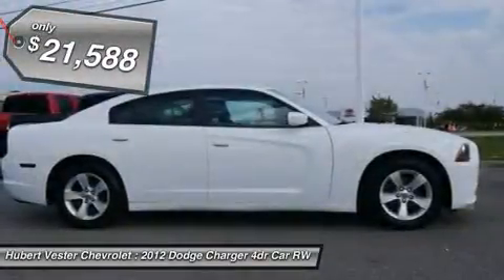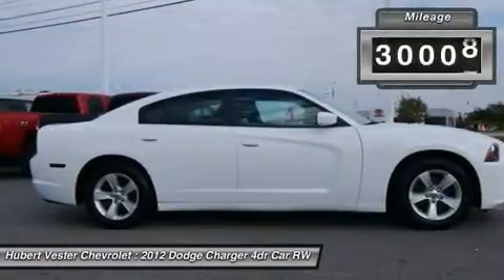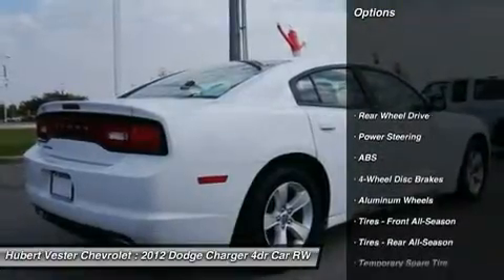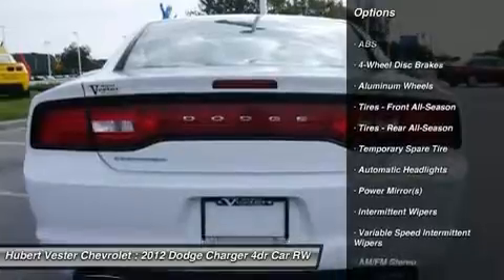Previous owner purchased it brand new. Want to save some money? Get the new look for the used price on this one-owner vehicle. Such a reliable car with low, low mileage — does not come up for grabs very often, so you better act fast.